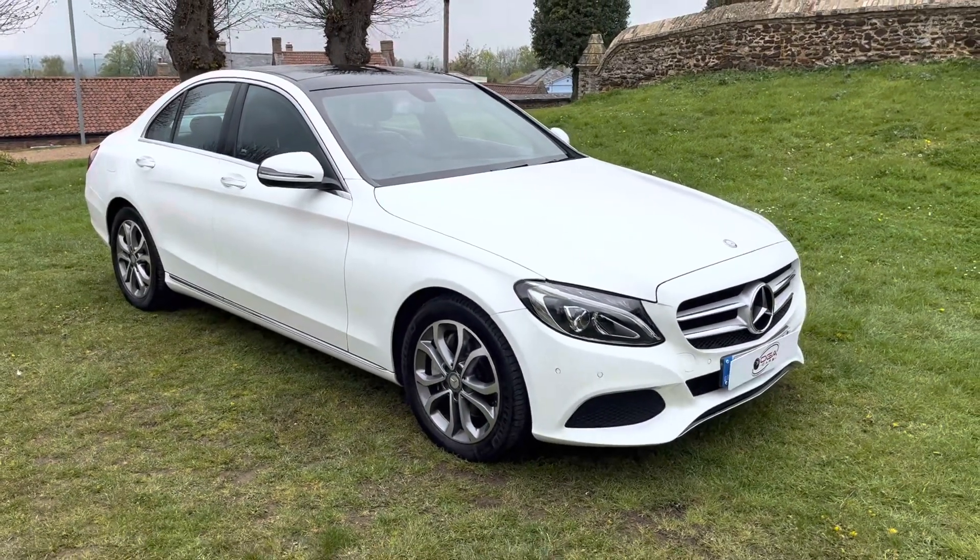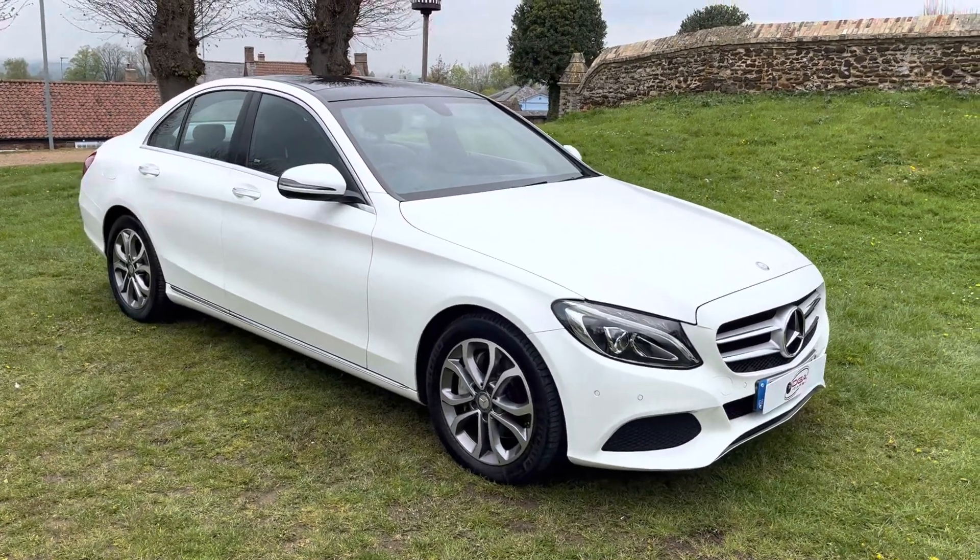If you'd like any further information on this car, please feel free to give me a call or send me an email. Thank you for watching.